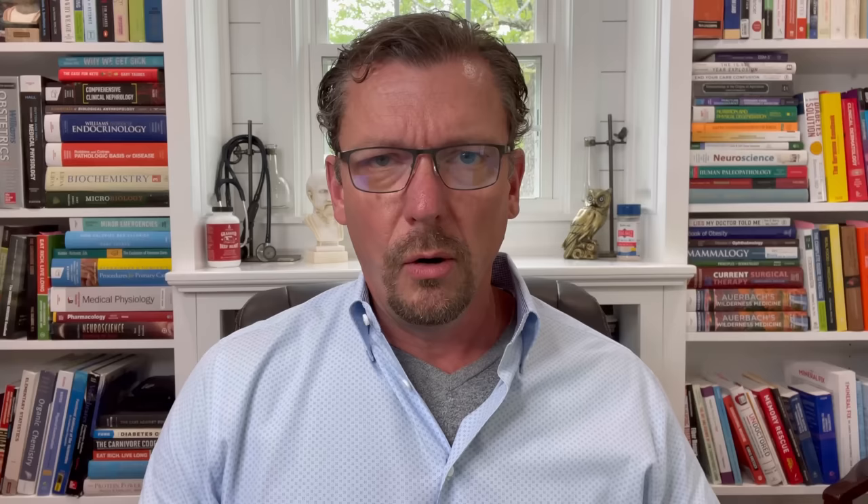Step number three: avoid all dairy that's less fatty than heavy cream. Avoid all low-fat, fat-free, and skim milk products 100% of the time. Even whole milk likely contains too much lactose — milk sugar — which immediately spikes your blood sugar and therefore your insulin levels. These dairy products also contain high amounts of casein and whey, two dairy proteins that in many people are quite inflammatory and make their HS much worse.